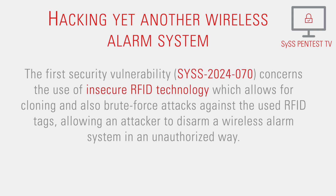The first security vulnerability concerns the use of insecure RFID technology, which allows for cloning and also brute force attacks against the used RFID tags, allowing an attacker to disarm a wireless alarm system in an unauthorized way.